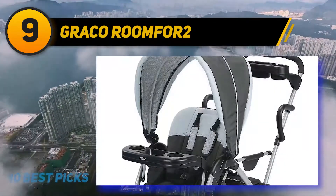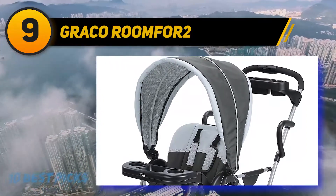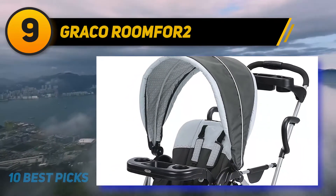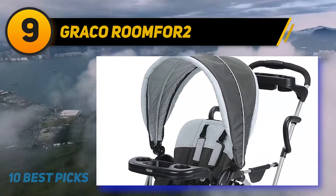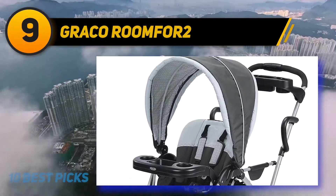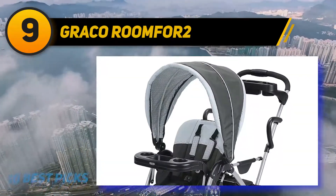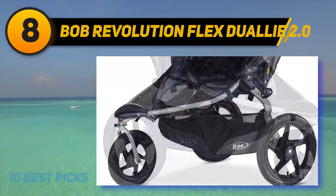The front seat fully reclines to allow for optimal napping and can accommodate a newborn car seat. The back bucket seat is padded for older children, and the footrest can double as a standing platform. Other features include a wide storage basket, a cup holder for parents, and a one-handed folding system. The footprint is very manageable — it folds up tighter than a single Graco jogging stroller and is remarkably quiet.